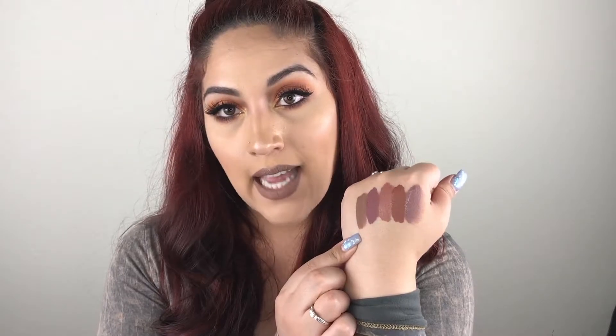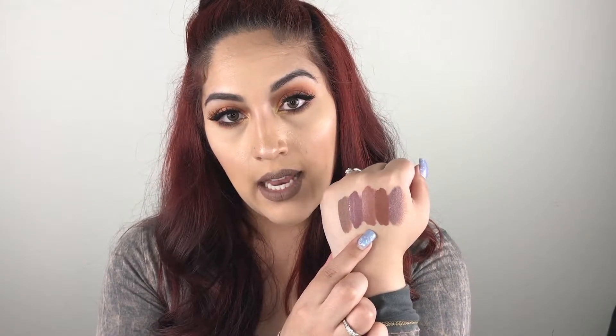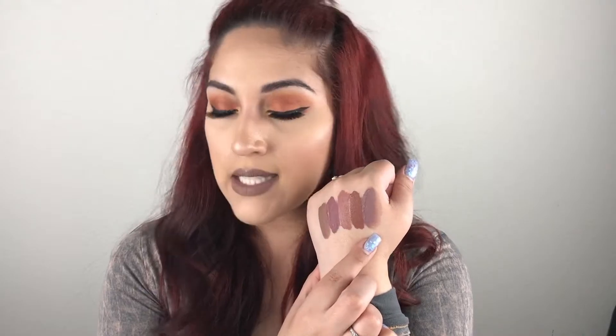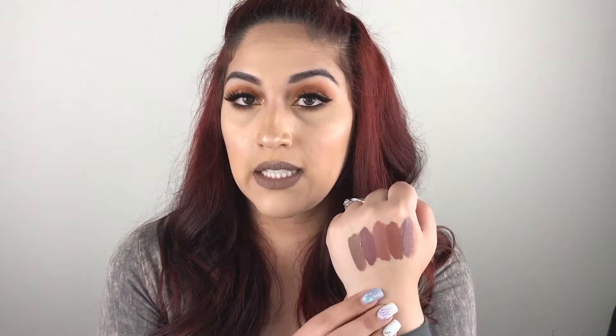Here are some swatches of the shades I have from Jeffree Star Cosmetics for comparison: Daddy, Androgyny, Celebrity Skin, Leo, and Deceased. I don't have any shades really close to Daddy — I feel like Daddy looks a lot like his shade called Posh Spice, but I don't have that shade to compare. I love Jeffree Star Cosmetics and their formula — it's really nice, very comfortable, and you don't really need to layer it a lot to get the opacity.